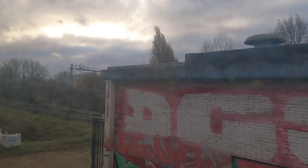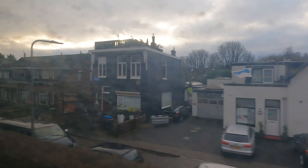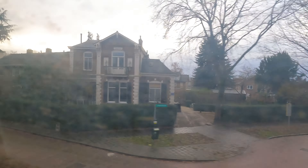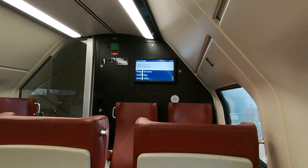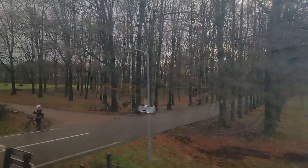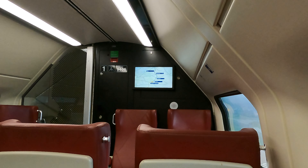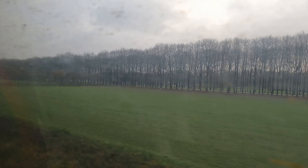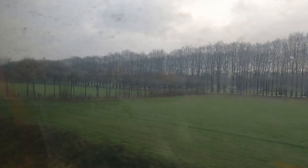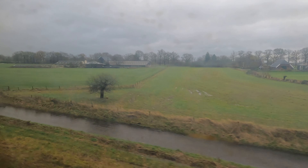One line peels off southeast towards the German border but we carry on north for Zwolle. The in-carriage display shows the stopping points and there's also a route map showing progress. I'm pleased to report there's less squeaking and rattling on this carriage, although the general noise level is more than I'd expect in a modern intercity train.